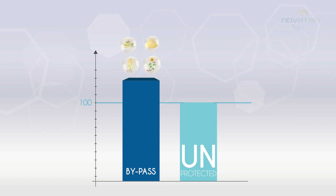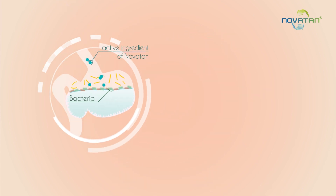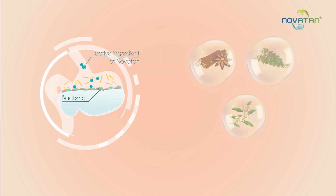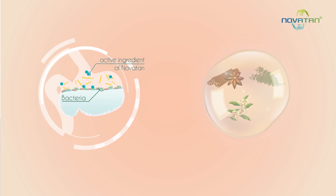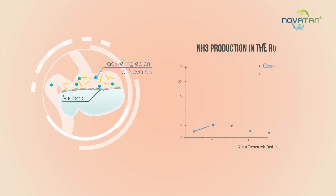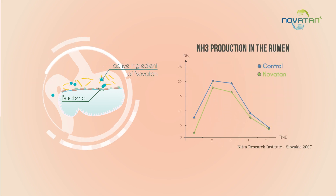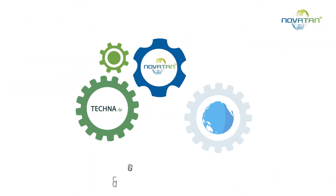Tecna has developed Novotan, an alternative solution which acts directly in the rumen. Novotan is a blend of ingredients with a synergistic and targeted effect on specific bacterial populations. Its active ingredients act in the rumen, mainly on proteolytic bacteria, minimising the degradation of proteins and the production of ammonia, aiming to improve protein valorisation of the whole diet.